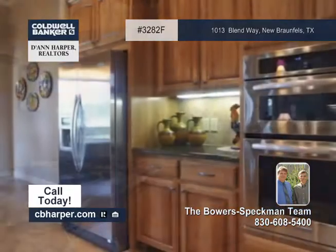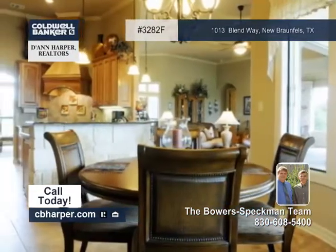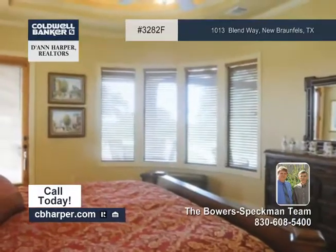The eating kitchen with a breakfast bar also has a walk-in pantry. The split master bedroom has a walk-in closet, and there's a nice three-car garage.